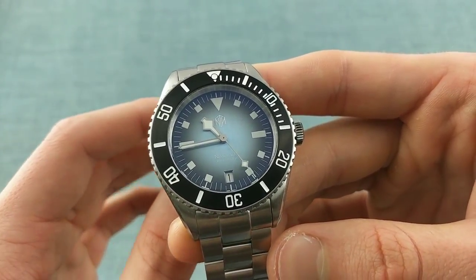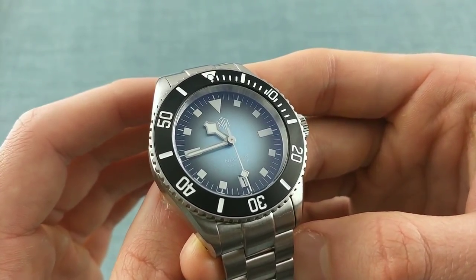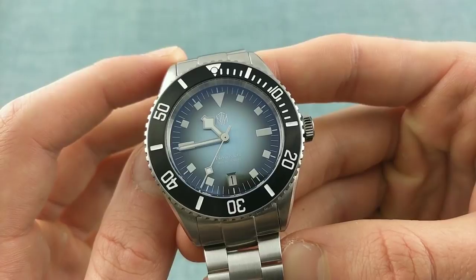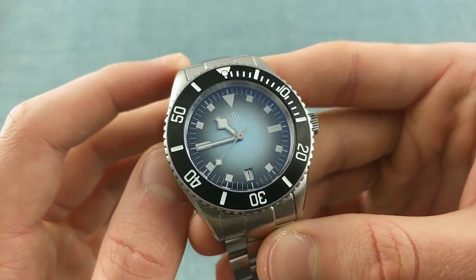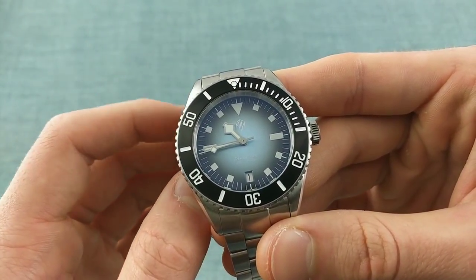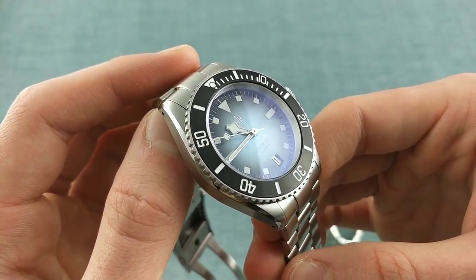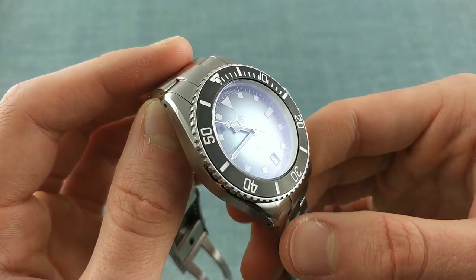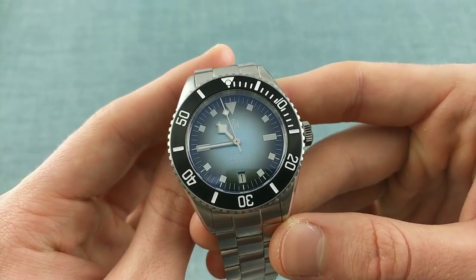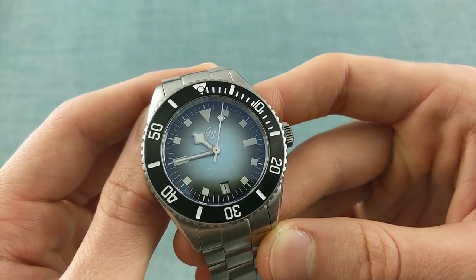The dial is formed in a fumé style — dark gray or black at the very edges whilst the center is this blue. On top of that one has a Tudor-style layout resembling Tudor snowflake Submariners, with a triangular 12 o'clock marker and squares around the dial, with the date placed at six o'clock for symmetry. The date window is attractively cut with beveled edges and a silver date wheel instead of the conventional white, which helps build the aesthetic of the watch.